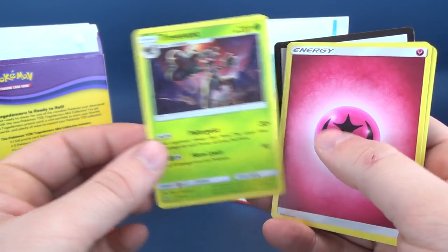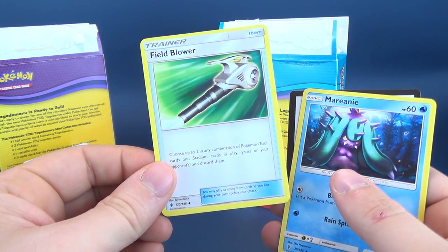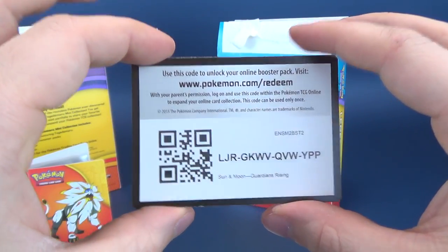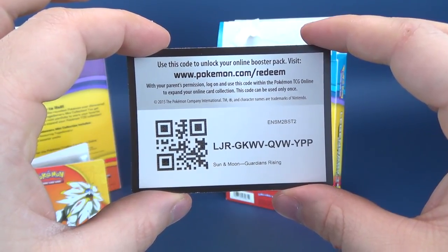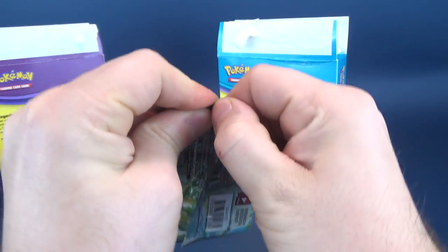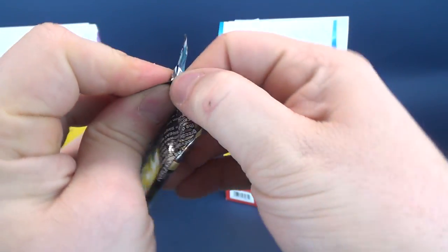Continuing the pack: Trevenant, an energy card, Gothita, a Field Blower trainer, Marill, and lo and behold yet another code card. Curious if it's the same viewer grabbing all of these like a bandit — making off scot-free while everybody else thinks one person got one or two. Be curious if every code was taken by the same individual.